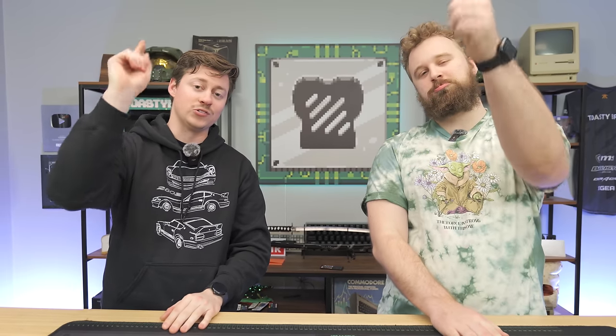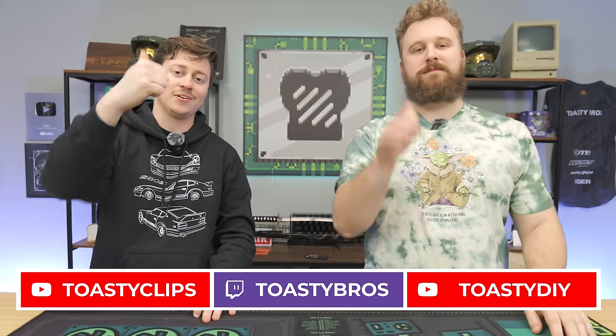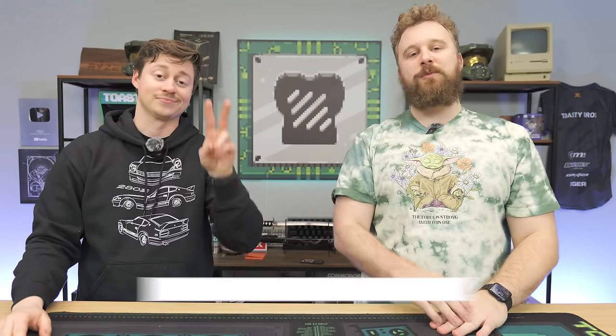As always, we hope you enjoyed today's video. Check out our other two YouTube channels and our Twitch at twitch.tv/ToastyBros. Don't forget to like, comment, and subscribe — we'll see you guys in the next one. Goodbye.